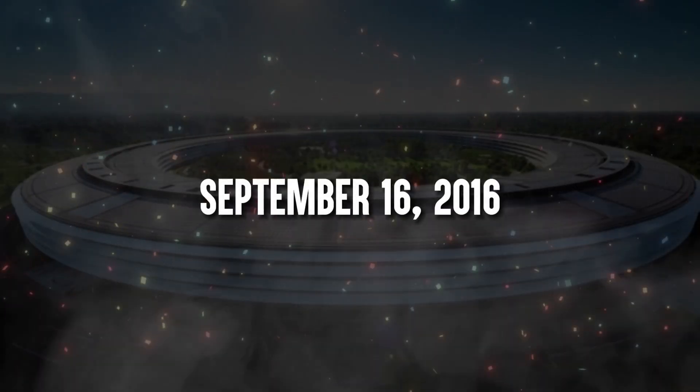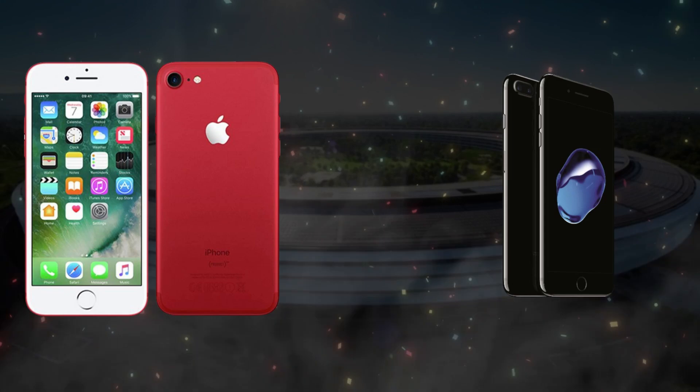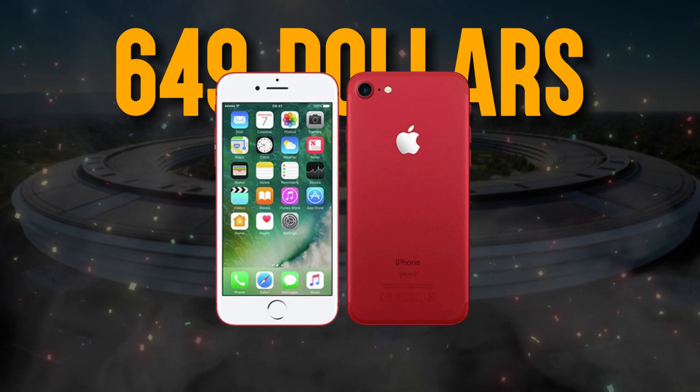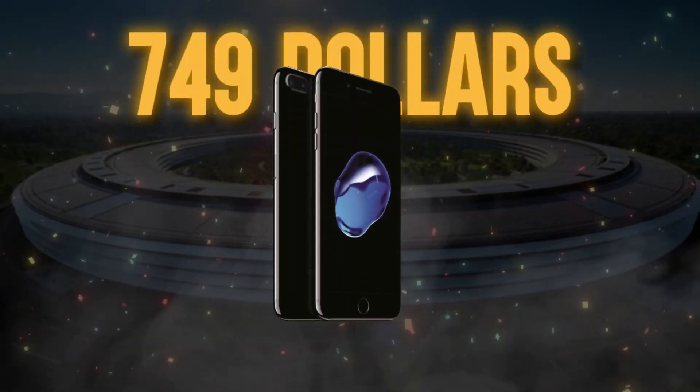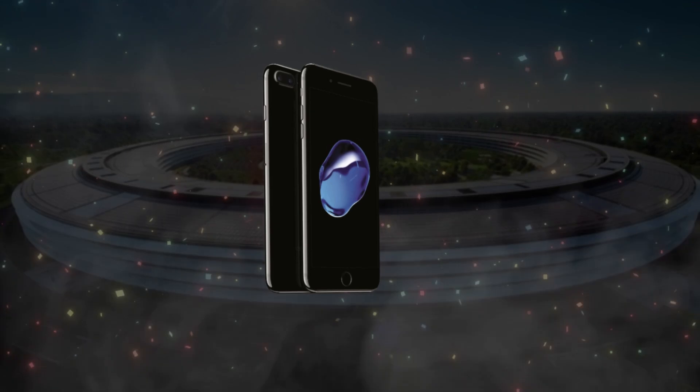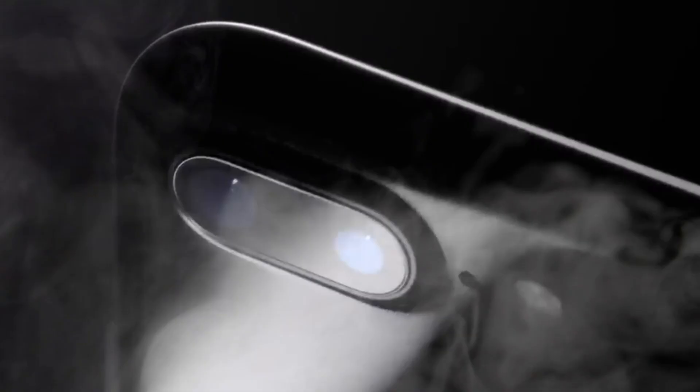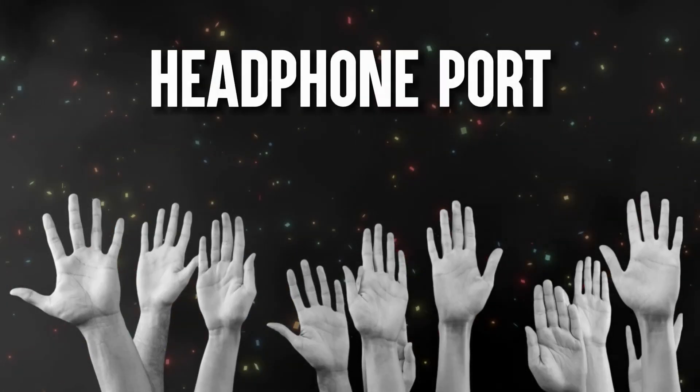On September 16, 2016, the iPhone 7 and 7 Plus were released. The iPhone 7 was $649, while the iPhone 7 Plus retailed at $749. The base model started with 32GB storage, with a maximum of 256GB. It also came in a new Jet Black color. Features included water resistance, dual cameras, and removal of the headphone jack — pushing the boundaries of smartphones. However, some users were displeased about losing the headphone port.